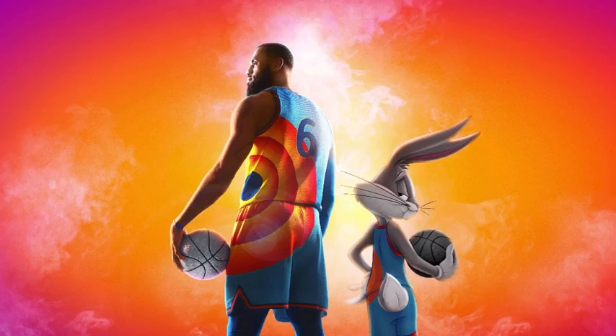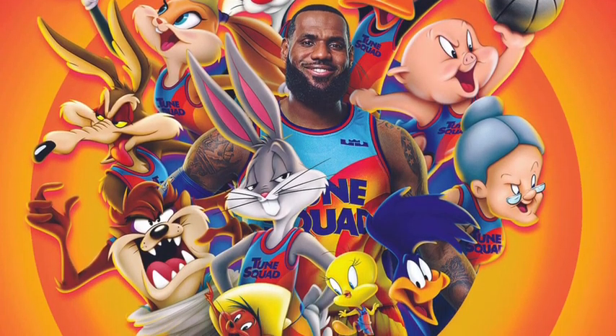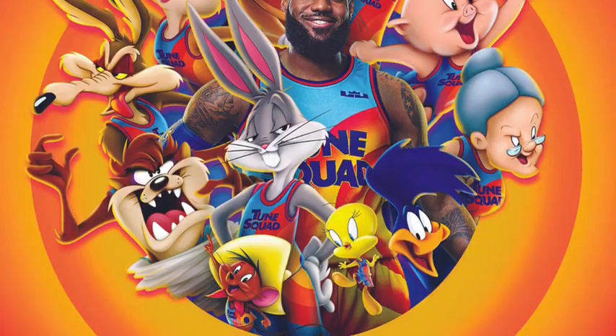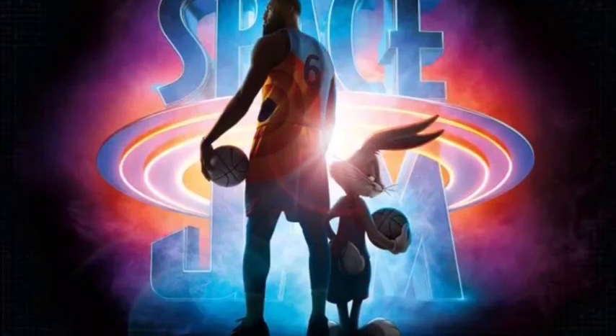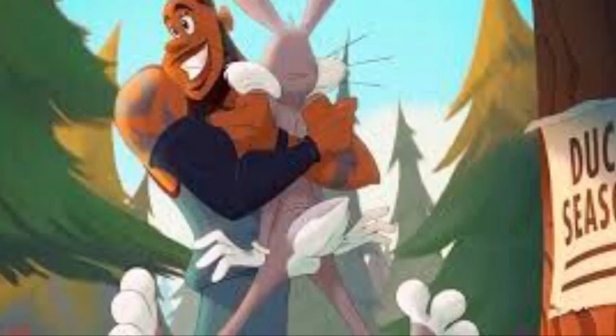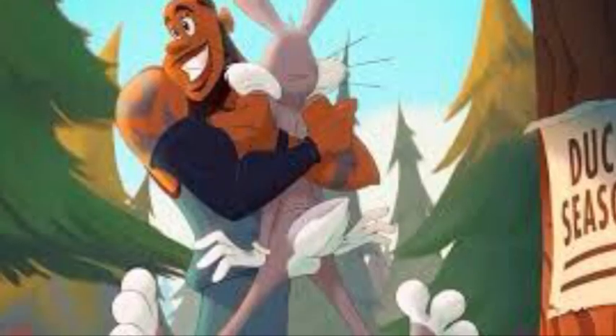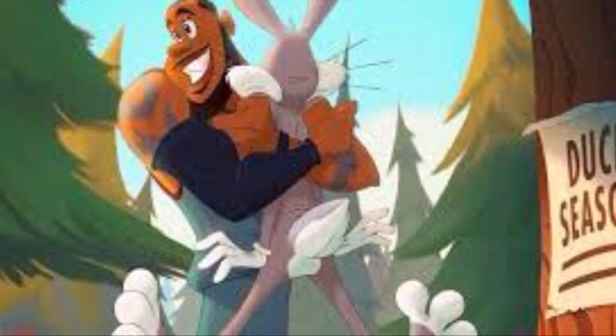It's been a few months since Space Jam: New Legacy released, and despite its negative reputation — which is honestly kind of unexpected, especially for Looney Tunes fans — I still found the movie freaking awesome! The animation is gorgeous, and there's a lot of fun cameos and references. Like, everything is here. Literally everything.